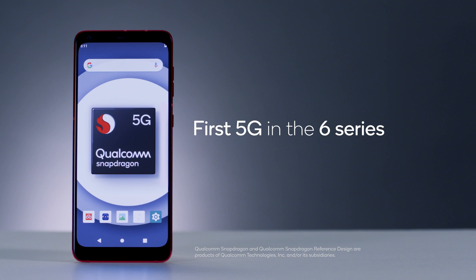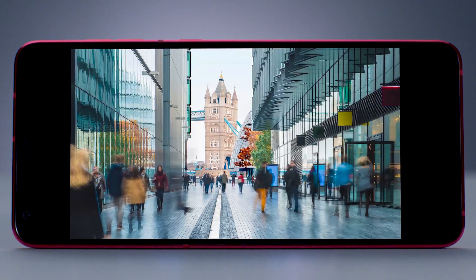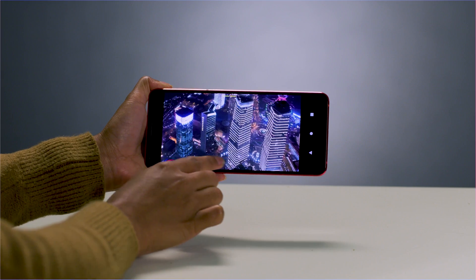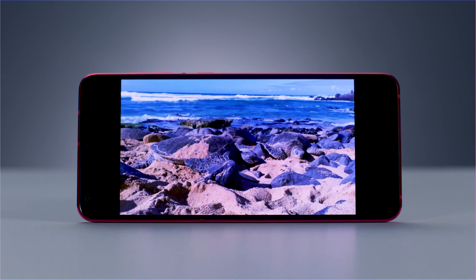The Qualcomm Snapdragon 690 mobile platform is unlocking 5G connectivity for more people worldwide than ever before. This platform is smarter and faster than its predecessor, packing remarkable on-device AI and vibrant entertainment experiences.